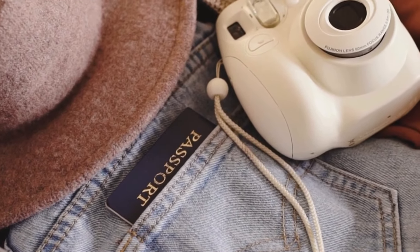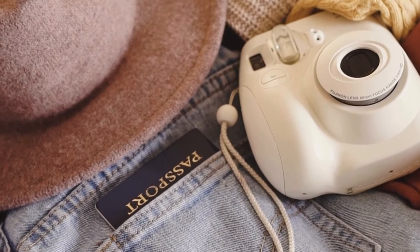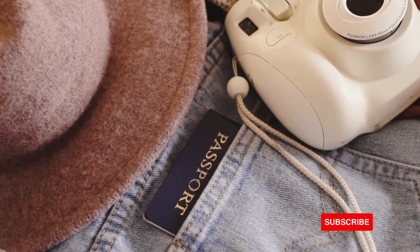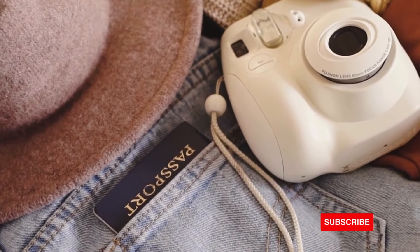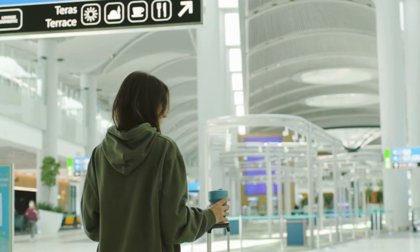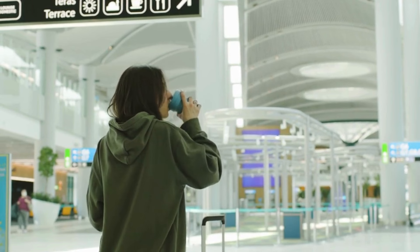Part 1: What is Indefinite Leave to Remain, ILR? ILR is a form of settlement available to overseas nationals in the UK. It allows individuals to live and work in the UK without any time restrictions. ILR is often considered a pathway to British citizenship, as it is a recognition of an individual's long-term residency and integration into UK society.